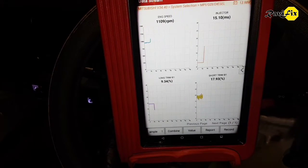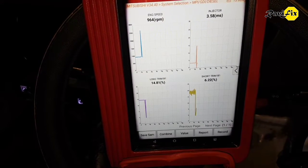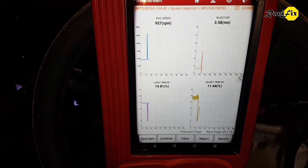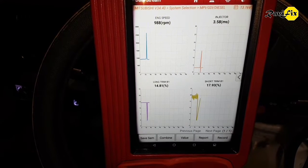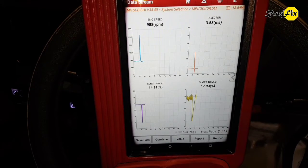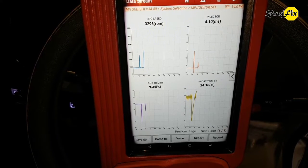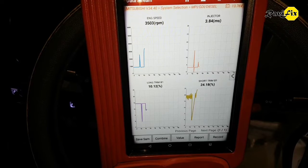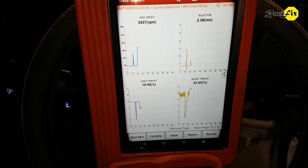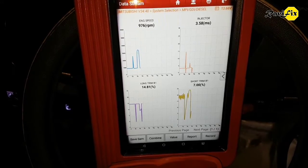Just rev it up and check what happens to fuel trim. Look — fuel trim dropped. But returns to high fuel trim again when returning to idle. I rev it up again. Look — short trim goes even higher. That indicates definitely a fuel delivery issue. If short trims are positively way high at idle as well as on snap throttle, that is a clear indication of fuel delivery issue.